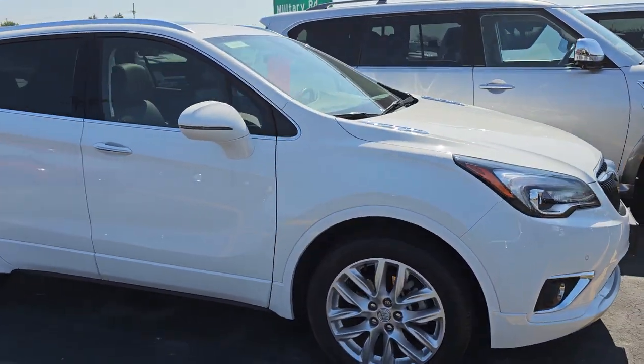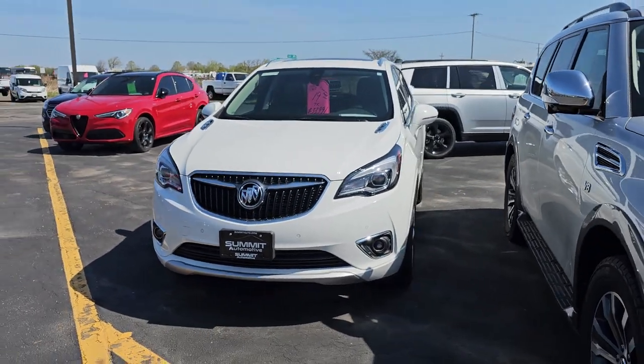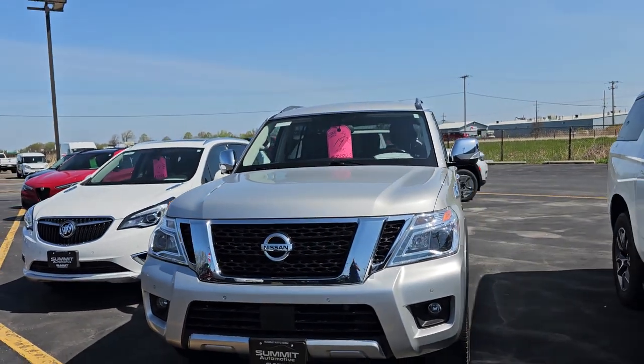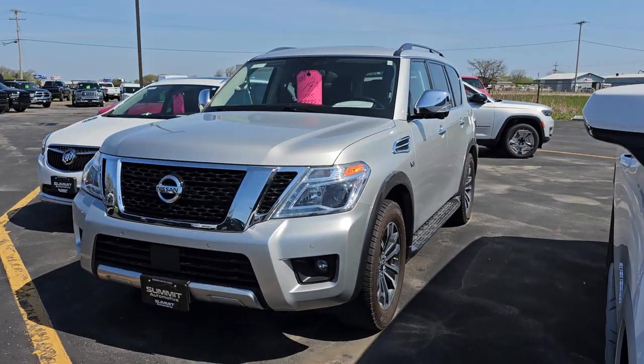Here is a Buick Envision — can you envision yourself in a Buick? That one's a 2019 with 7,000 miles. Here's a 2019 Armada SL with 58,000 miles. That's a nice vehicle as well.